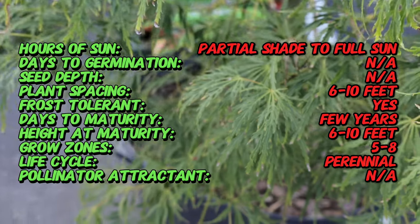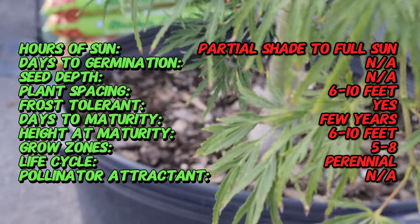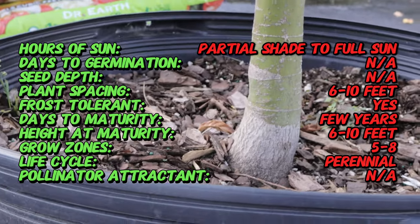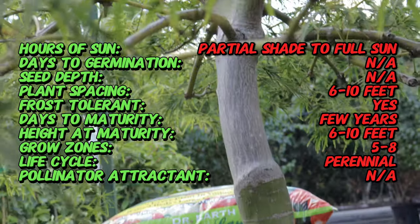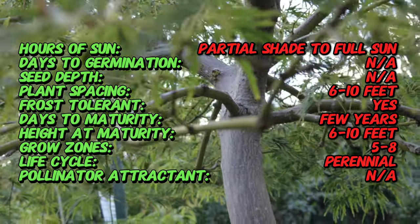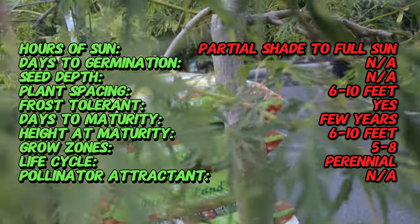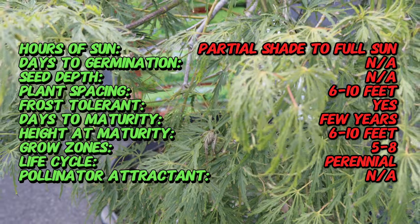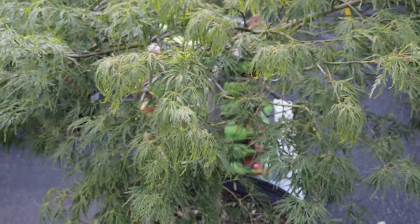The Lanceleaf Japanese Maple is a deciduous shrub or small tree that typically grows to a height of 8 to 12 feet with a similar spread. Its most notable feature is its lance-shaped leaves, which are long and narrow compared to the broader leaves of other Japanese maples. The leaves emerge in a vibrant green in spring, turn to shades of gold, orange, and red in the fall, providing a striking visual effect throughout the year. The tree has a graceful, weeping habit and an attractive branching structure.